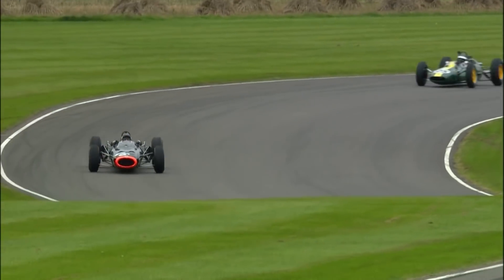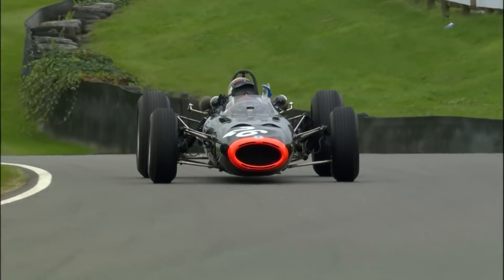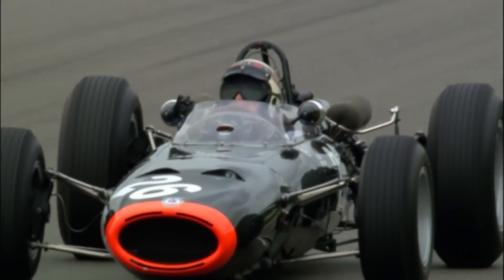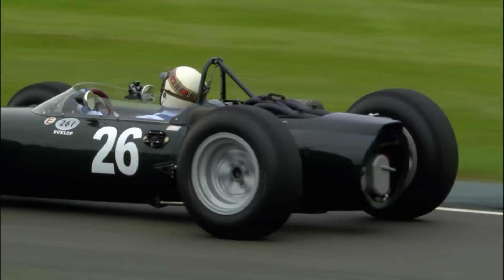Filippinetti, Ferrari 250 LM on track ahead of the Lavender Cup. Jackie Stewart with that distinctive starter.